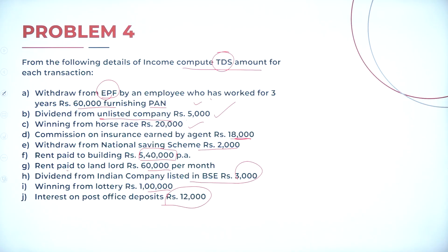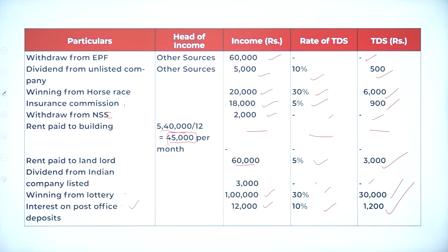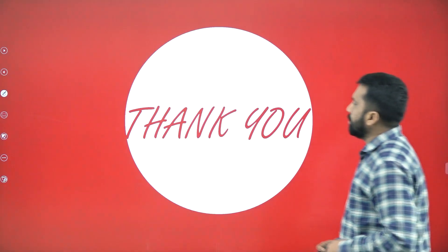Problem number 4 and its solution part. This is all about today's session on TDS calculations. Please work out the same problems at home so that you will understand better. Thank you.